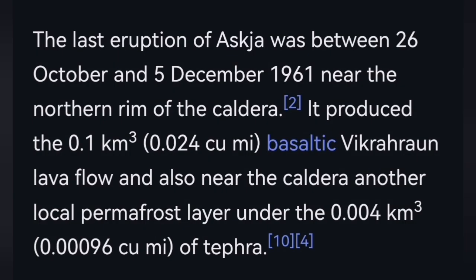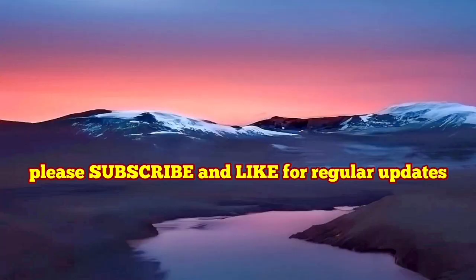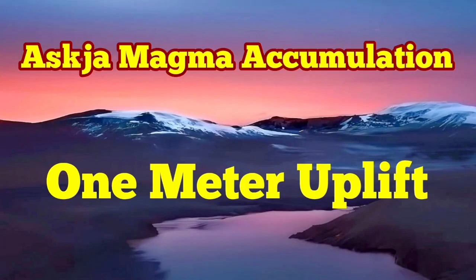I have videos about this volcano. Around 0.8 meters of land rise due to magma accumulation is happening there in Iceland.